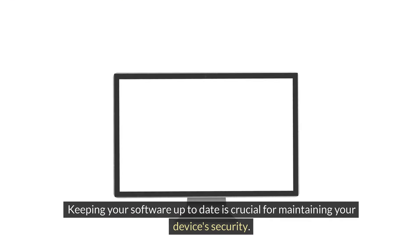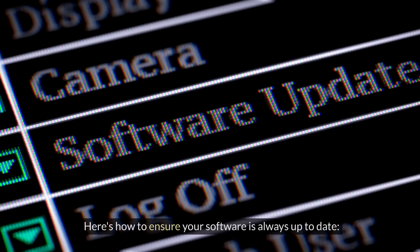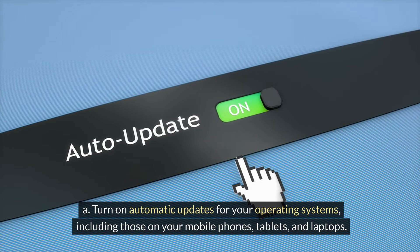Keeping your software up to date is crucial for maintaining your device's security. Here's how to ensure your software is always up to date. A. Turn on automatic updates for your operating systems, including those on your mobile phones, tablets, and laptops.